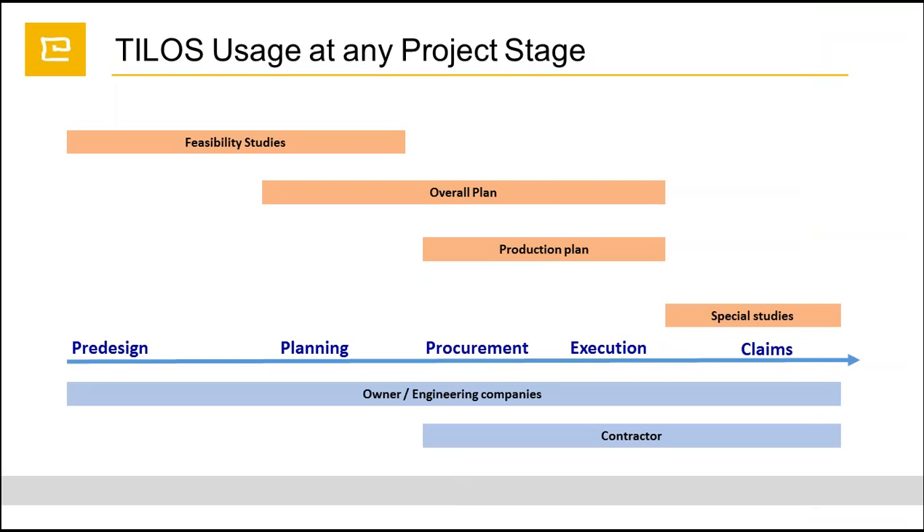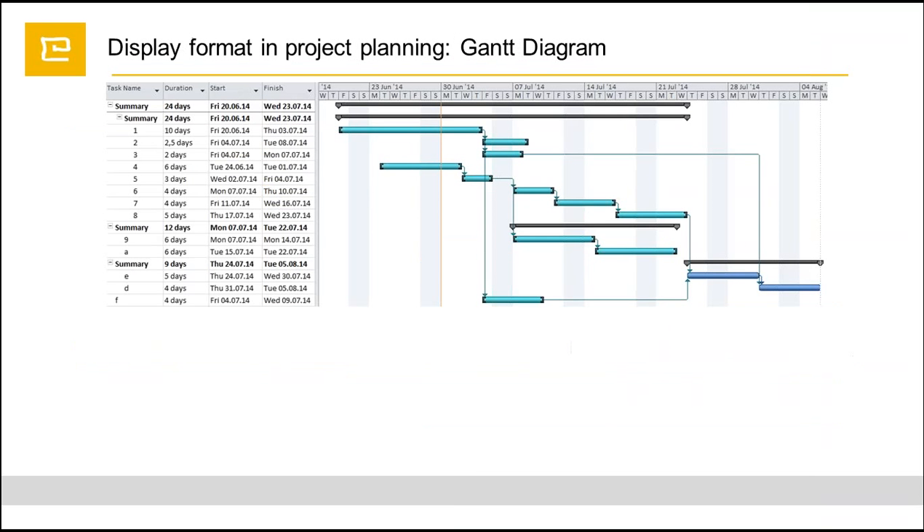We can use TILOS at any project stage - feasibility studies, overall plan, production plans, special studies. It can be used for pre-design planning, procurement, execution, or for claim analysis. It can be owned by contractors, subcontractors, owners, or any engineering companies.